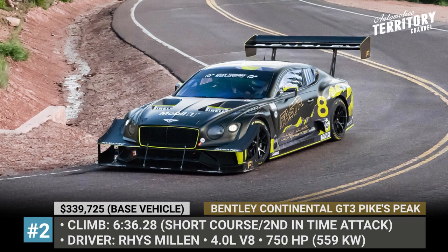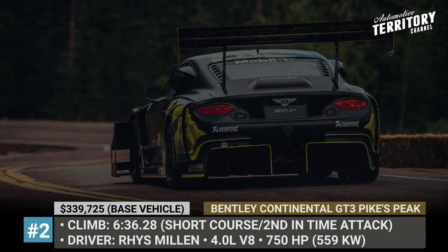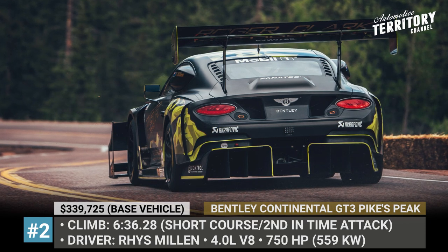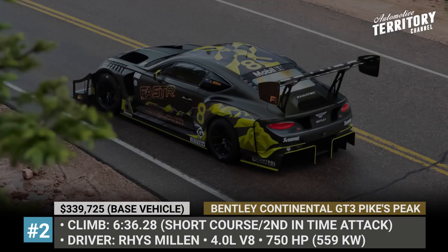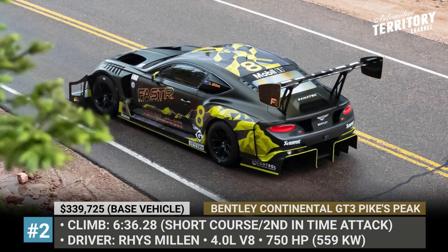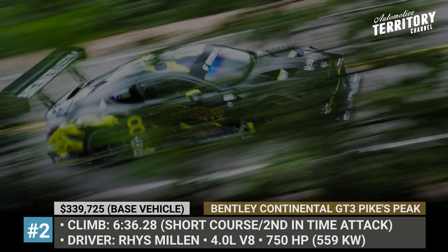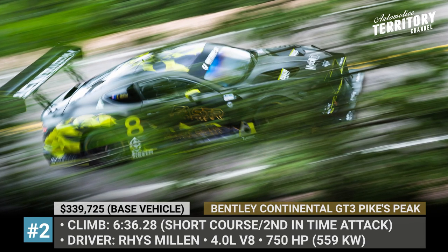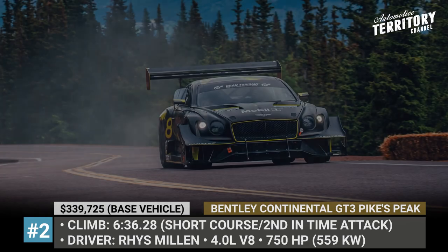Its stock 4.0-litre twin-turbo V8 was revised to run on renewable racing fuel that is claimed to produce up to 85% fewer greenhouse gas emissions. The car with 750hp and 737lb-ft of torque also relied on water-cooled brakes, specific suspension settings and proper downforce provided by a gigantic rear wing.